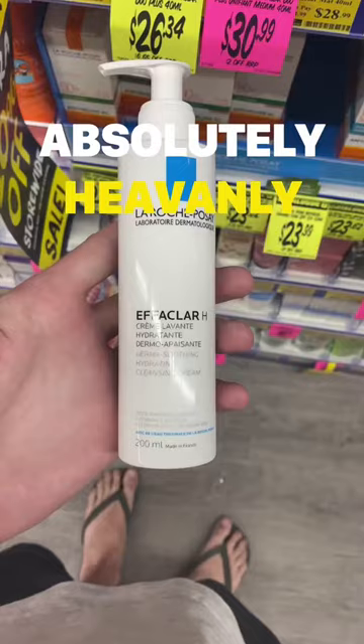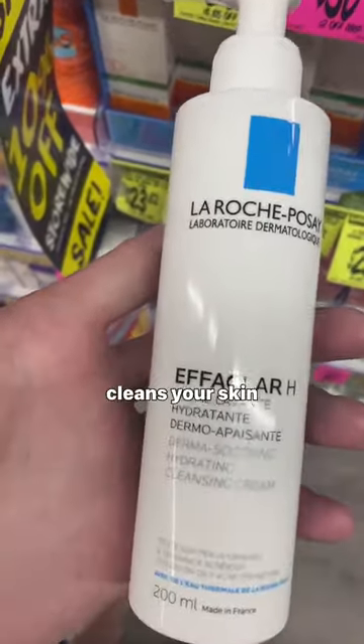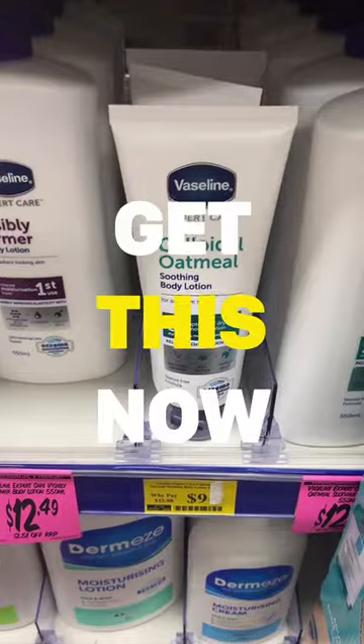This cleanser is absolutely heavenly. The milky texture is so gentle and it cleans your skin without stripping. Dry skin, get this now.